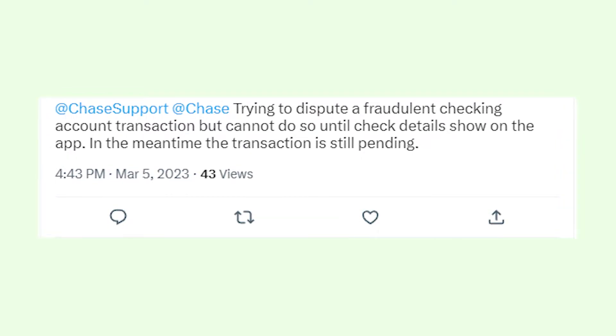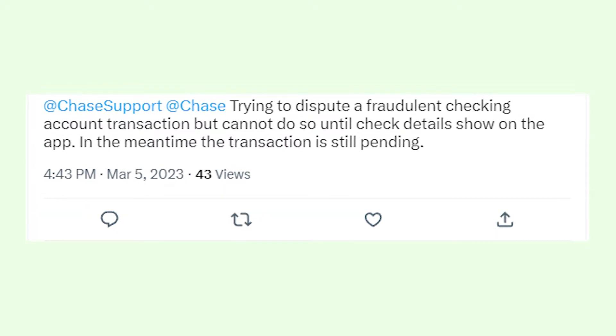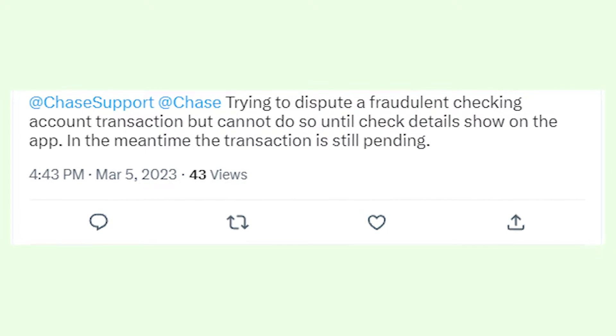Hey, what's going on guys? I'm here to discuss a problem many Chase app users experience. The thing is that when you want to see all your transactions on the app, for some reason Chase is not showing all of them.